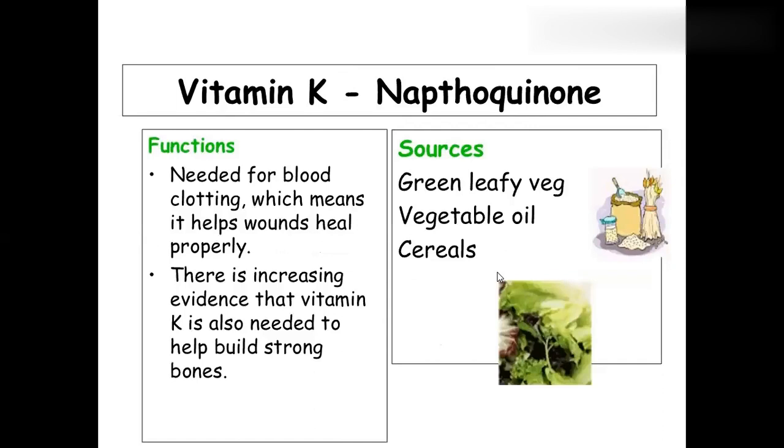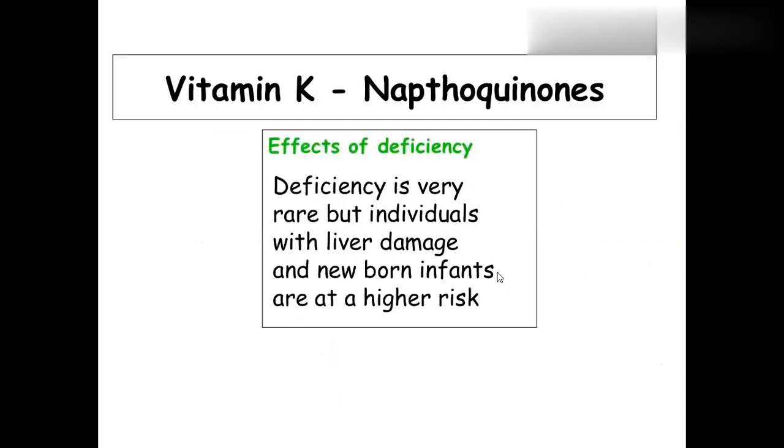Vitamin K, otherwise called naphthaquinone, is needed for blood clotting — 'K for clotting.' If vitamin K is insufficient, blood will not clot properly and there will be continuous bleeding. Best sources are green leafy vegetables, vegetable oil, and cereals. Deficiency is rare, but individuals with liver damage and newborn infants have a higher risk.